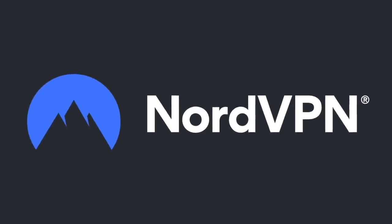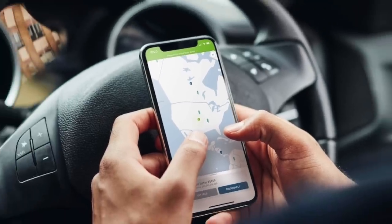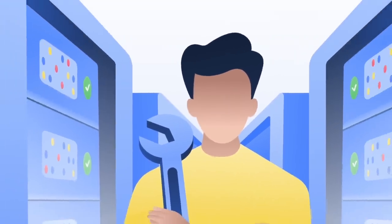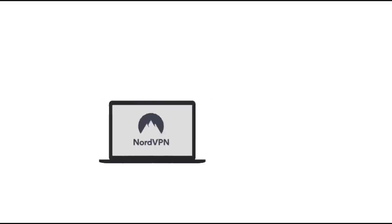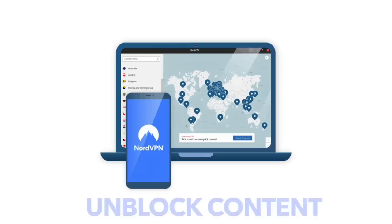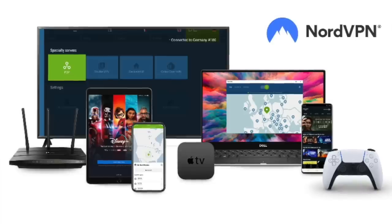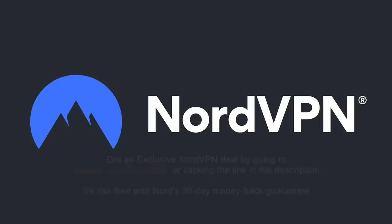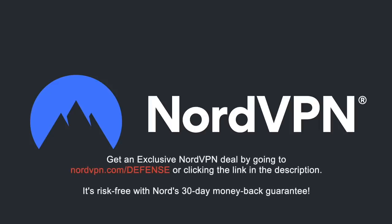Before we proceed, a word on NordVPN, which is one of the most trusted VPN brands worldwide, with a no-log policy validated by Deloitte, an industry-leading Big Four auditing firm. NordVPN provides an encrypted tunnel that protects your privacy by preventing external access to your internet traffic, as well as enabling you to access geo-blocked content. With one NordVPN account, you can secure up to six devices. Get an exclusive deal with massive savings at NordVPN.com/defense. Risk-free with a 30-day money-back guarantee.